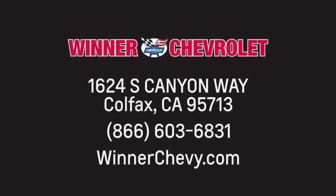Winner Chevrolet. Call, click, or stop in today. We're conveniently located at 1624 South Canyon Way in sunny Colfax, California. See you next time.